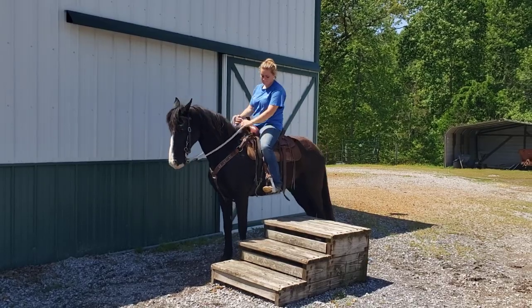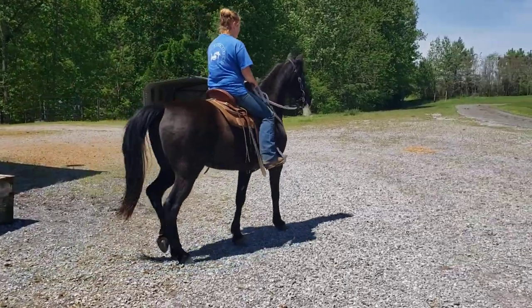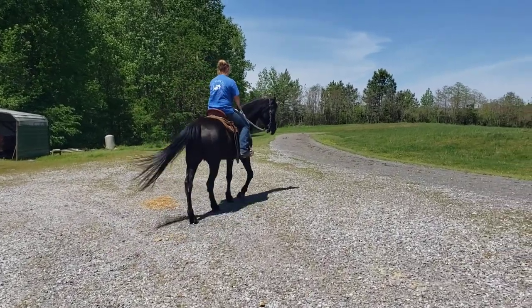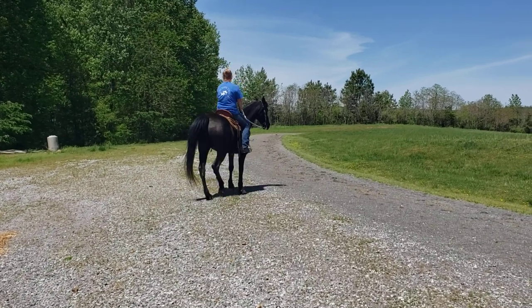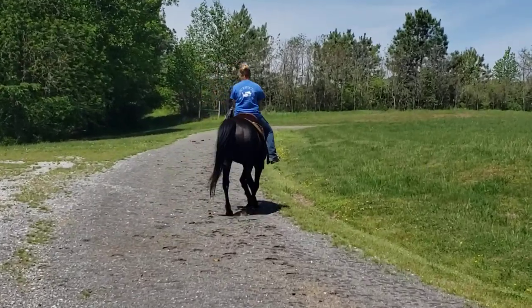I rode him the day after we got him. We all got on the new horses and took off, and I could not have asked for one to have been any better. He is cloud smooth — I mean, your butt's going to call me and thank me for your ride all day, every day. His walk is smooth, none of that camel walk stuff, and his gait is amazing.